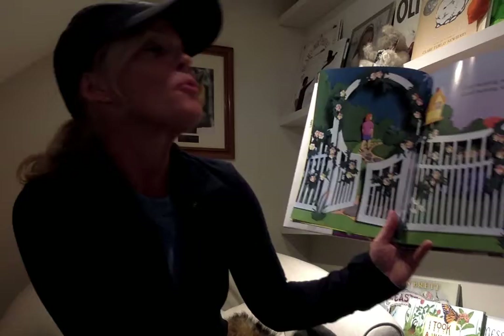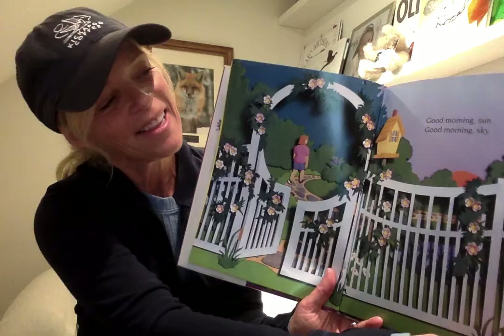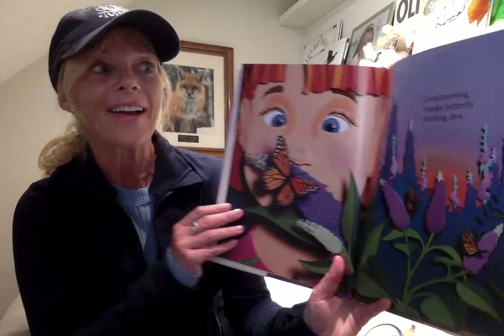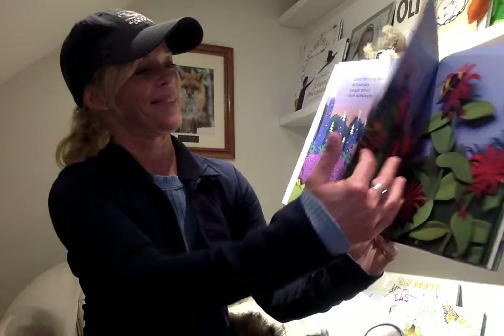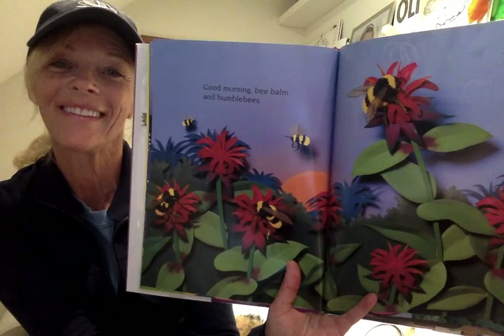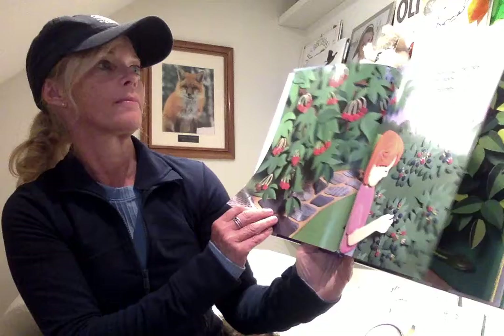Good morning, sky. Good morning, orange butterfly drinking dew. Good morning, blue delphinium, purple phlox, and pink hollyhocks. Good morning, bee balm and bumble bees. Good morning, cherries on cherry trees and blackberries on bushes.